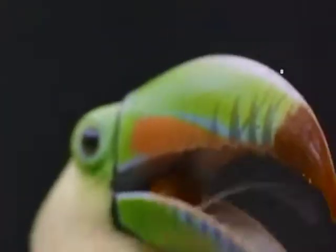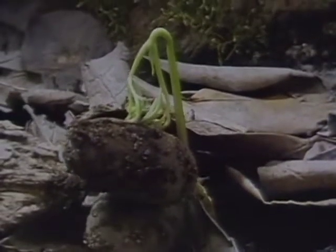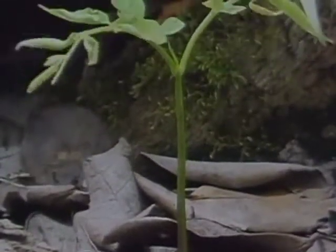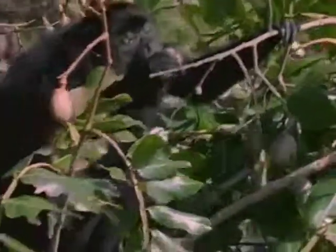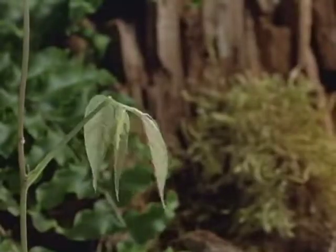Plants use animals to move their seeds, too. Animals come to eat the plant's fruit, then carry the plant's seeds to other places where the plant can grow. Sometimes, when an animal eats the fruit, the seeds fall on the ground, and small animals pick up the seeds and cover them with dirt. Some of these seeds then grow into little plants.